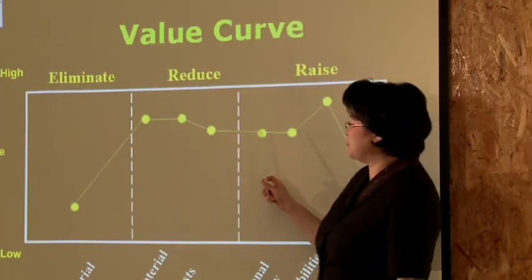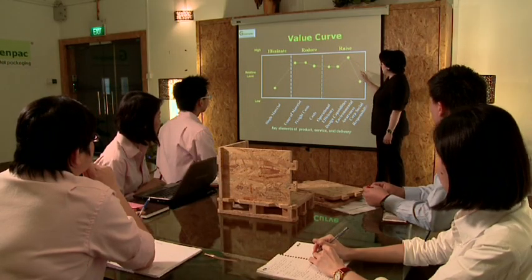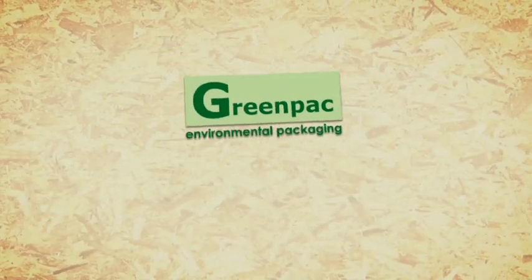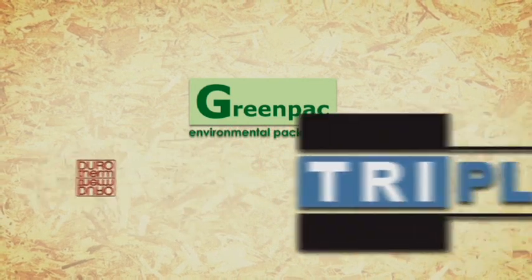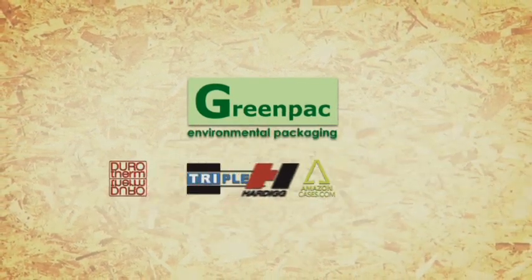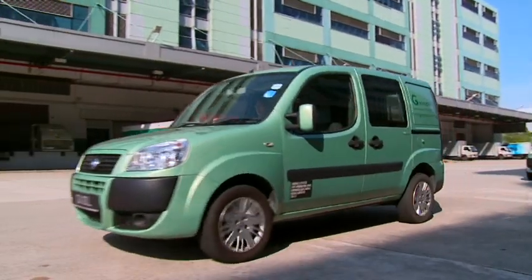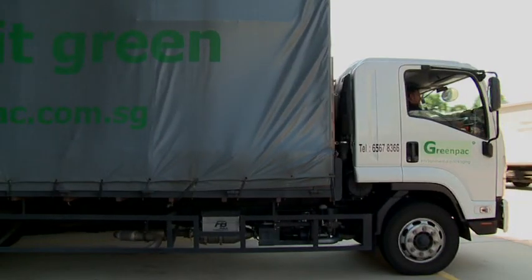GreenPak practices environmental excellence with progressive targets to reduce environmental impact and monitor performance to improve on green productivity. Since its establishment, GreenPak has partnered with green packaging materials suppliers who are global market leaders, resulting in a huge reduction in its carbon footprint. GreenPak's vehicles are Euro4 emission compliant.